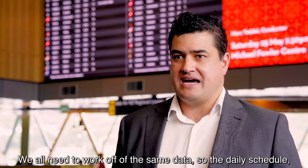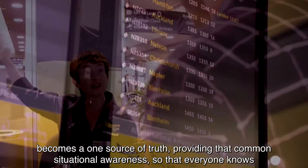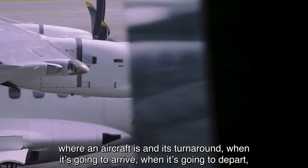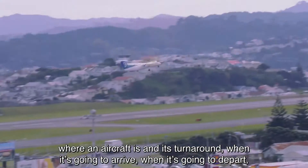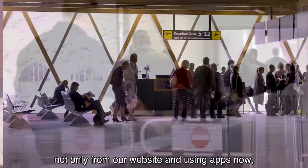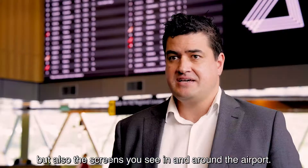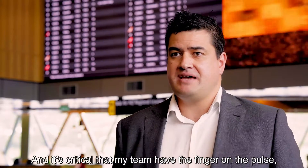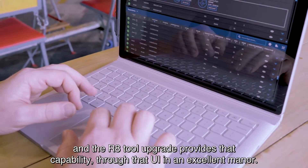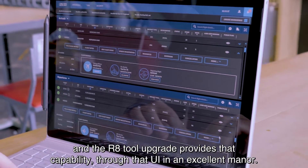We all need to work off the same data, so the daily schedule becomes that one source of truth, providing common situational awareness so that everyone knows where an aircraft is in its turnaround, when it's going to arrive, when it's going to depart. That's critical because we've got passengers coming to and from our website, apps, and the screens around the airport. It's critical that my team have the finger on the pulse, able to update that information easily and quickly, and the R8 tool upgrade provides that capability through the UI in an excellent manner.